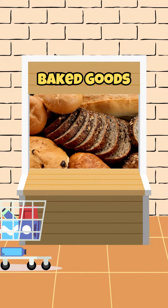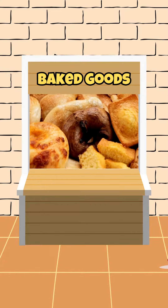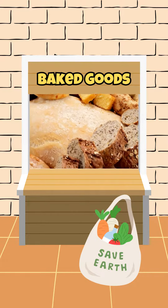Many stores have a baked goods section where items are not yet packaged. This lets you avoid the plastics by using reusable bread bags. If you do forget to bring your bag, some stores offer paper packaging as an alternative.